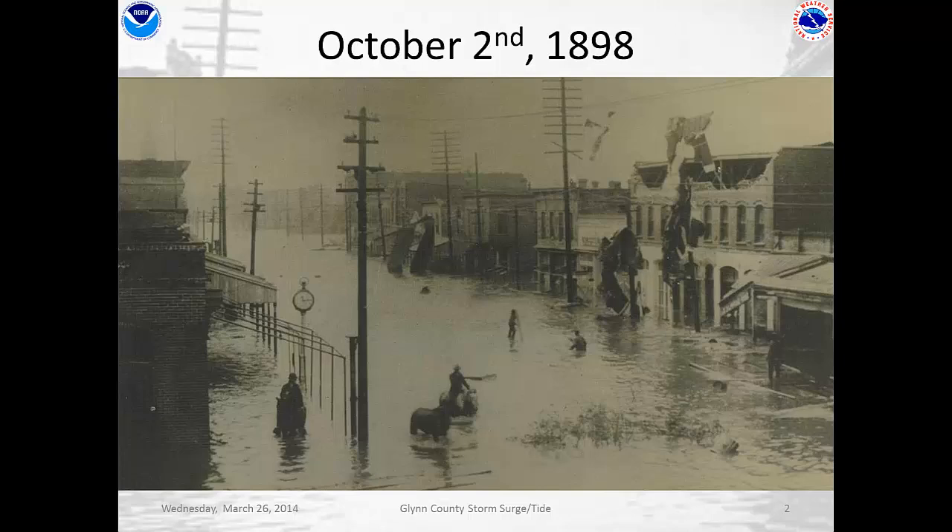What you're looking at here is a picture from the Georgia Historical Society that shows Newcastle Street on October 2, 1898, when a Category 4 hurricane made landfall causing damage to buildings, but really flooding almost all of Glynn County. This shows that historically Glynn County has a history of hurricane landfall and storm surge flooding, and this is probably one of the earliest pictures of storm tide ever taken.